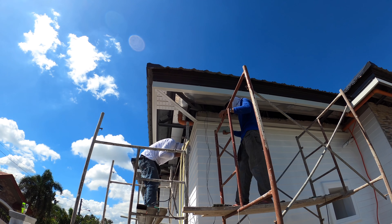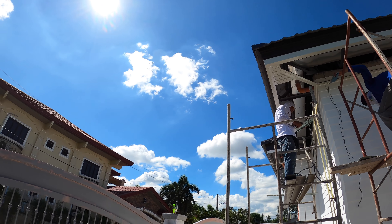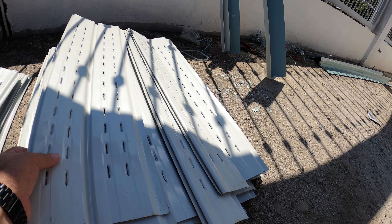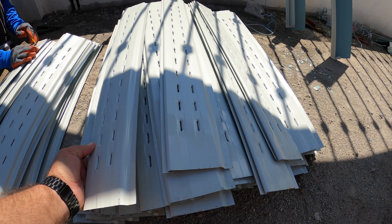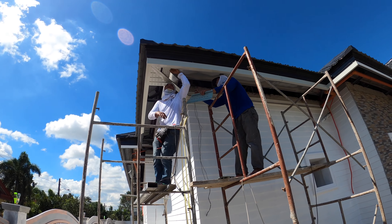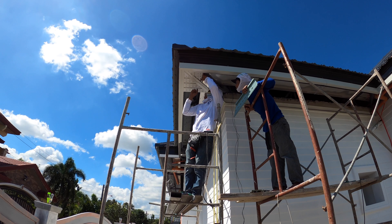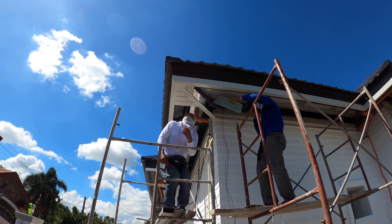We're putting in some of the first small spandrel pieces, starting in the corner and working our way out. These are tongue and groove — one side has a groove, and the next one connects right in. Each one is cut to fit — they're all custom put in. Each one is also perforated, which helps with airflow from around the inside of the attic and the crawl space between the ceiling and the floor of the attic space.